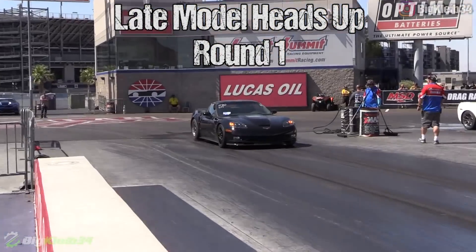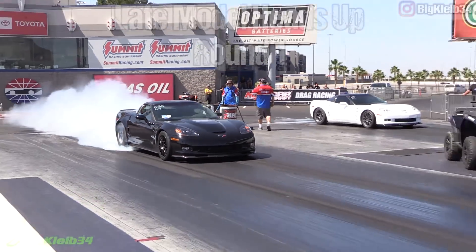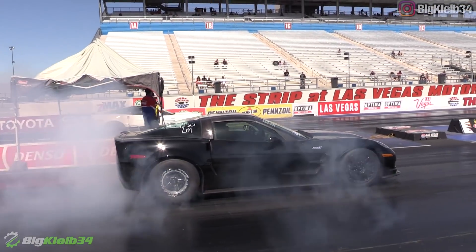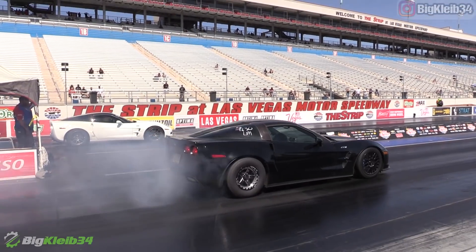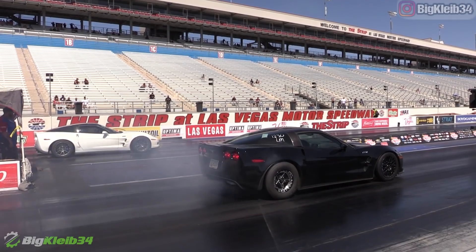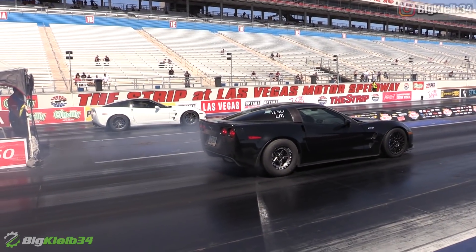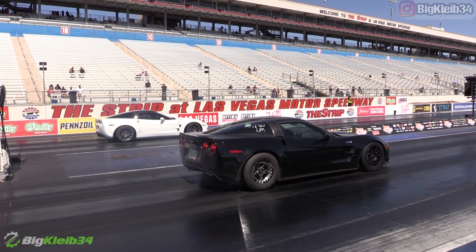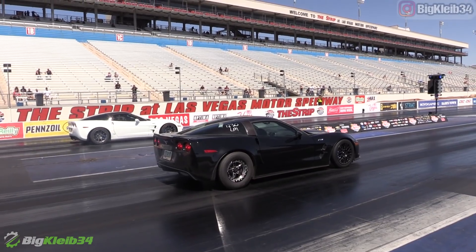The turbos are 64s and 66s. We're seeing about 22 to 23 pounds of boost out here today.